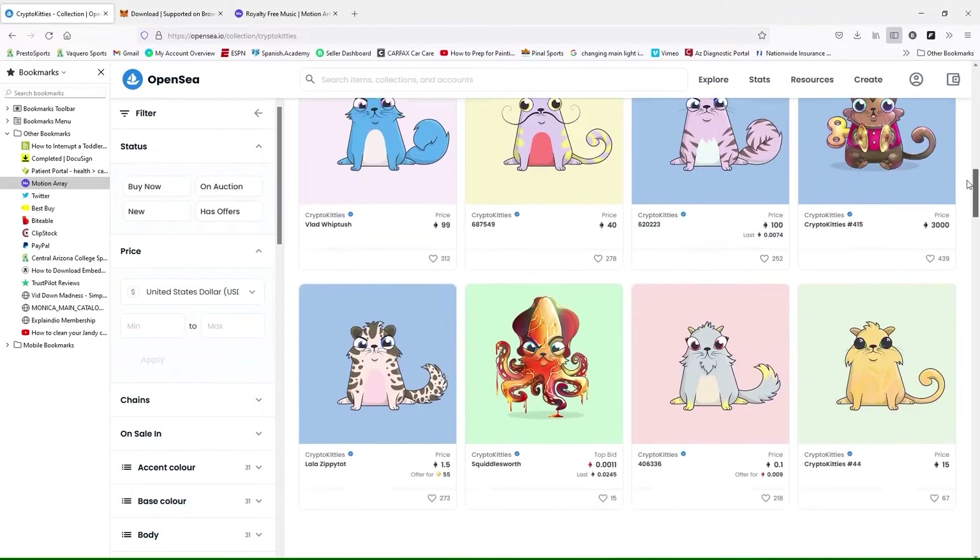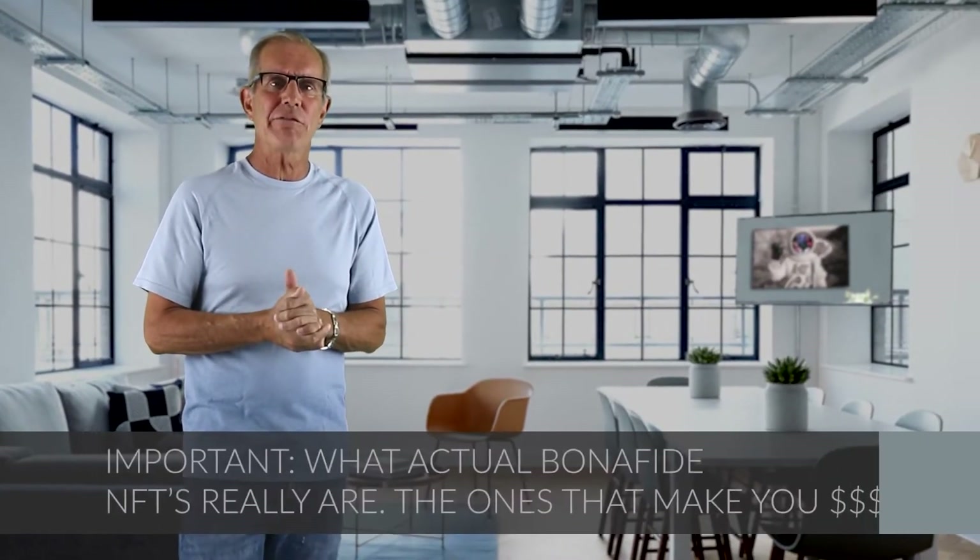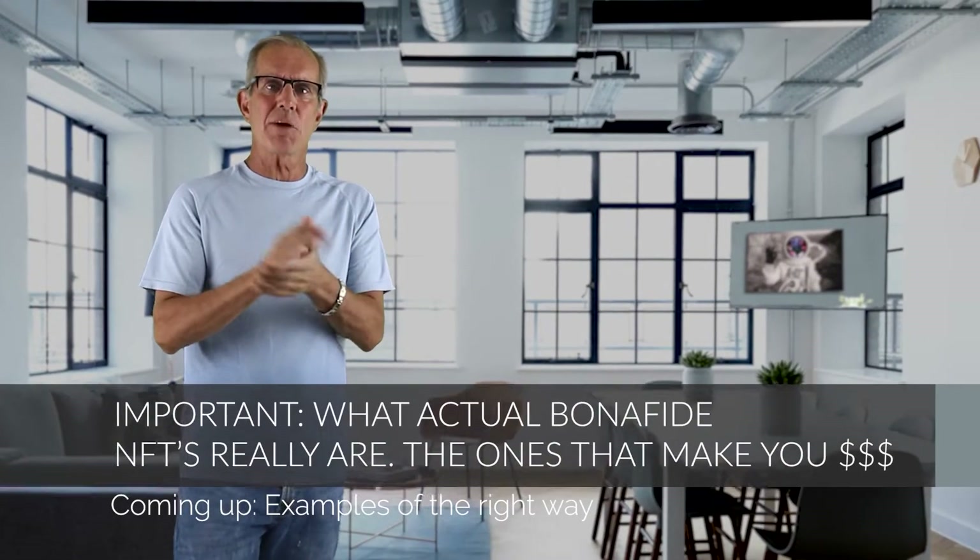It looks like a chicken and egg problem, where you need to have a sold-out collection for people to be interested in trading your NFTs on OpenSea. But selling out newly created collections is almost impossible on OpenSea unless you are already established, have a large following, or have major lottery-winner luck. Later in the video, I'm going to tell you how to fix that chicken-and-egg OpenSea problem.